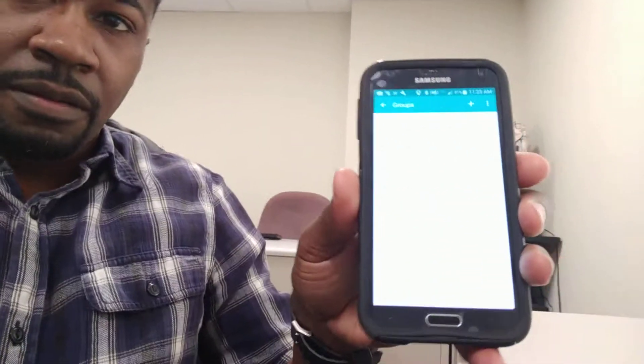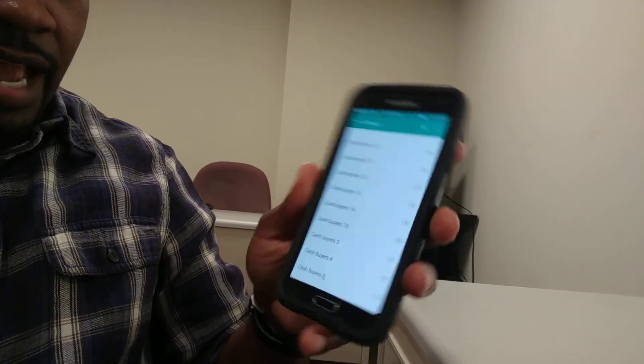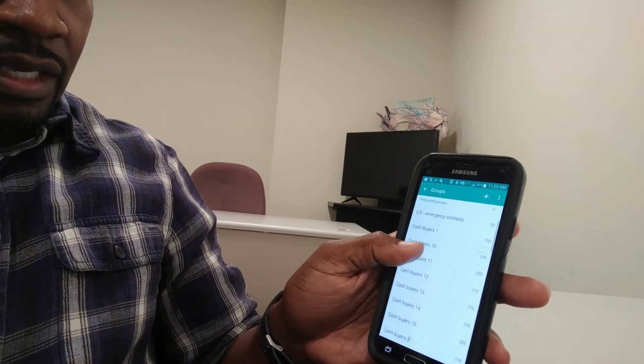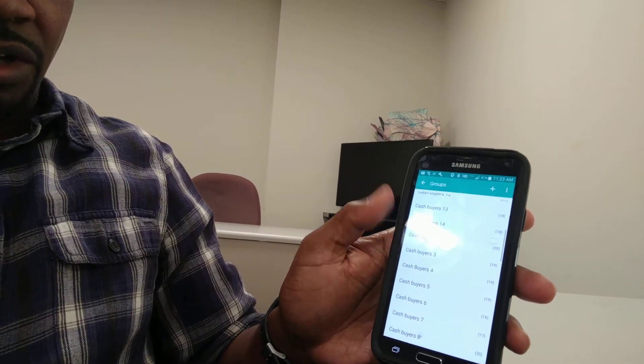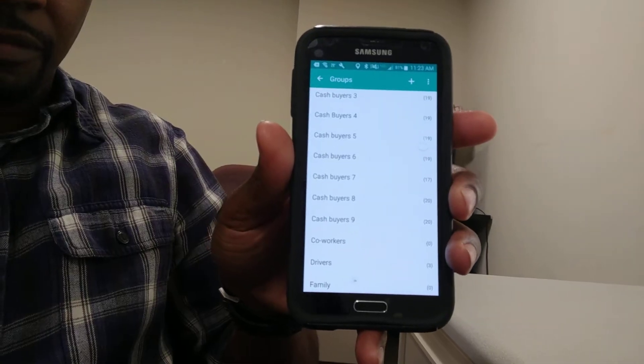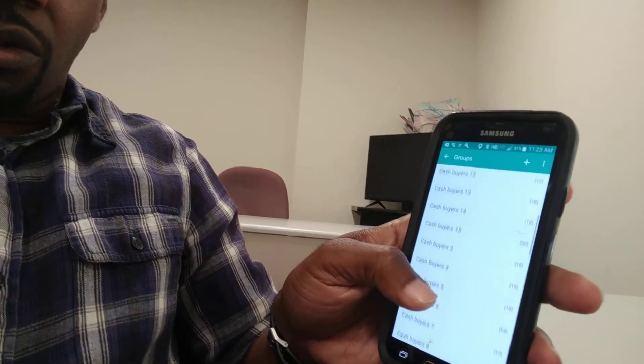I'm going to show you my buyers list. I'm looking on my other phone that I use for business. I'll just show you guys real quick what I've done with this. You can see here where it says cash buyers — each of these lists, all of these here, cash buyers like one through 15. Hope you guys can see that. All of those groups — those are groups in my phone — were all filled with about 20 cash buyers. I have them on file and I got this from the yellow letter that I'm giving to you right now for free.